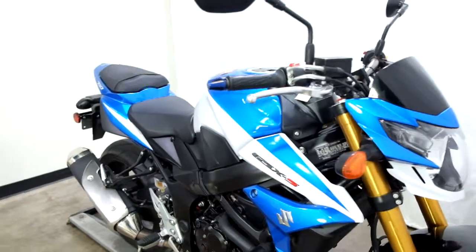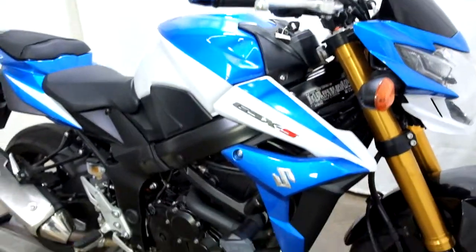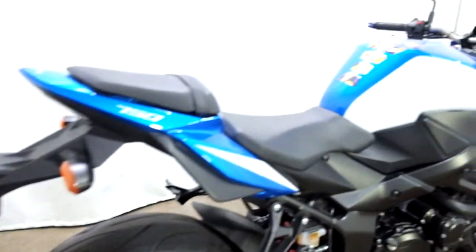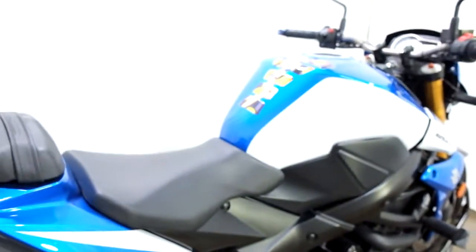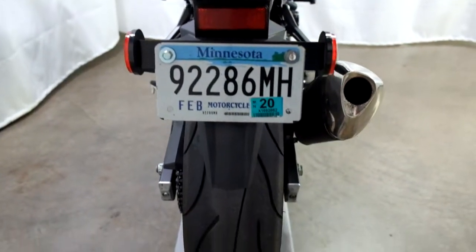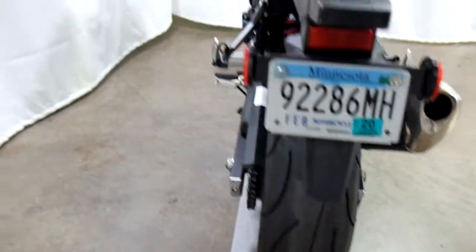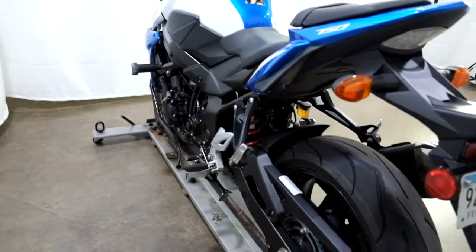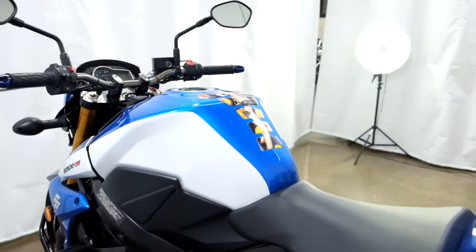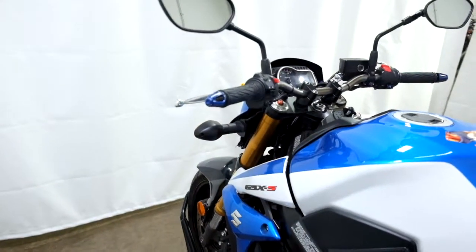The bike does come with aftermarket bar ends, frame sliders, and a tank pad.